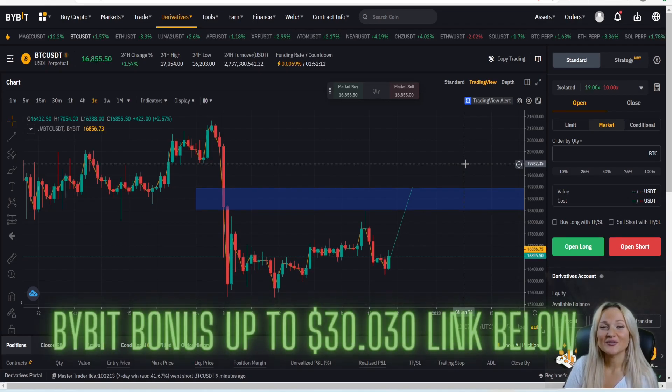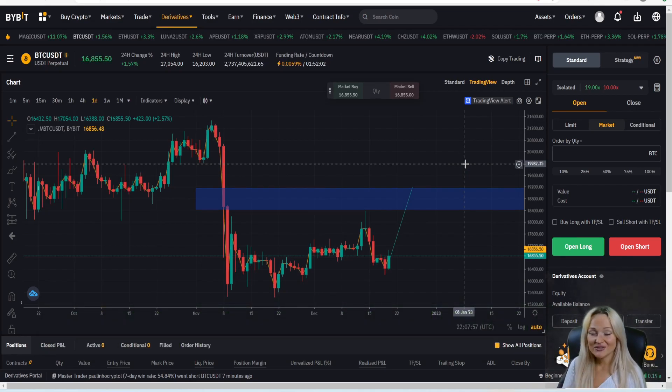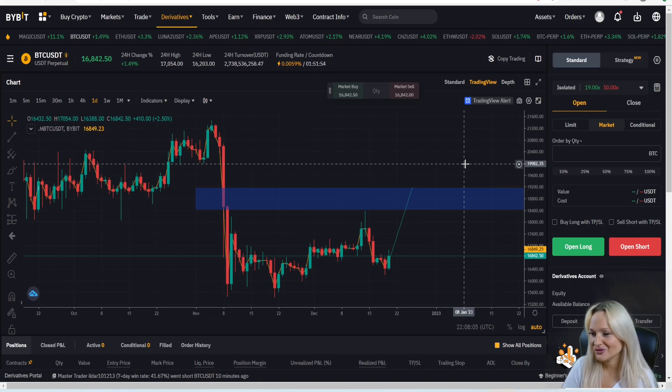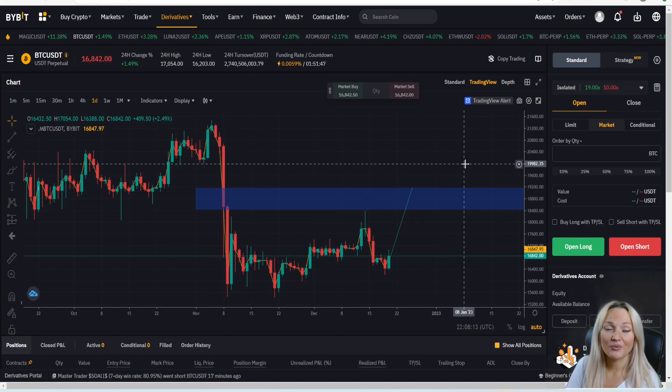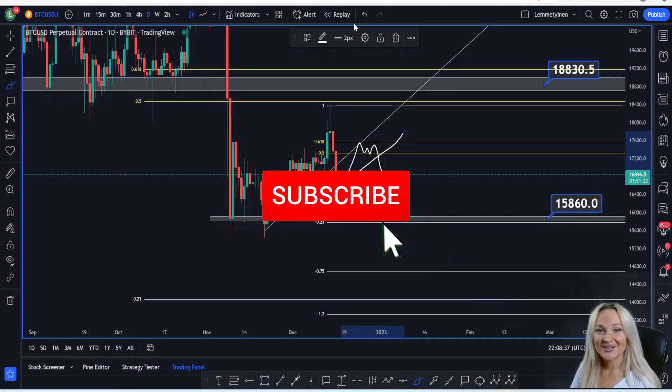This is also the platform where you can receive a bonus of up to $30,000 by using the link in the description below the video — it's also pinned in the corner. This is a leverage trading platform, and when you understand how leverage trading works and practice risk management, it won't be a problem. It's a great platform for anyone who wants to trade only cryptocurrencies with very low fees — currently zero fees on spot pairs. It takes around 30 seconds to sign up, so make sure you claim the best bonus available.